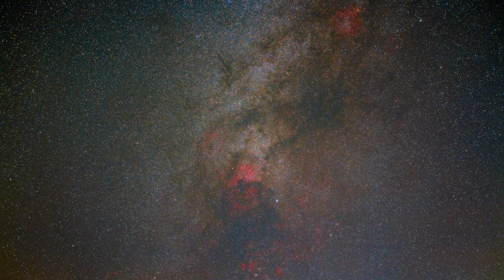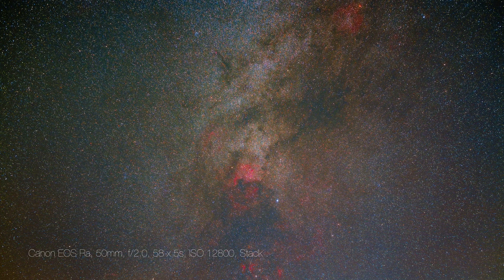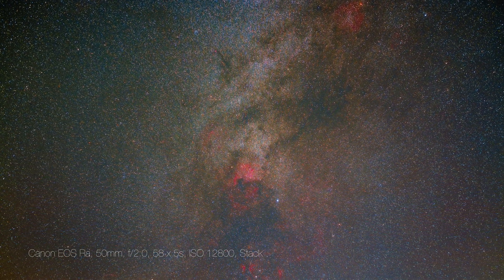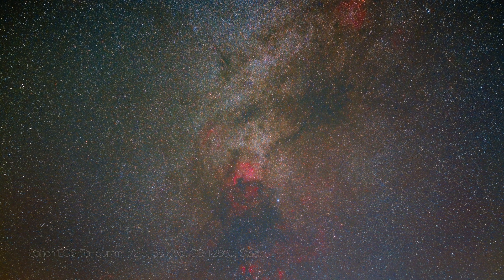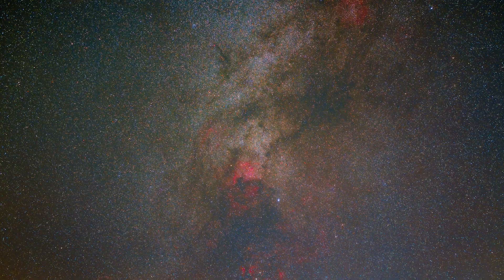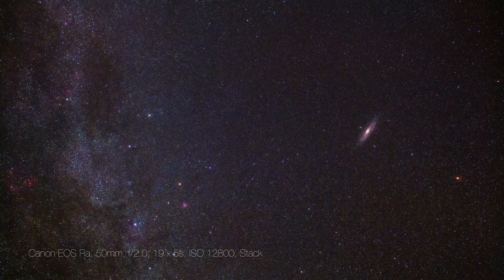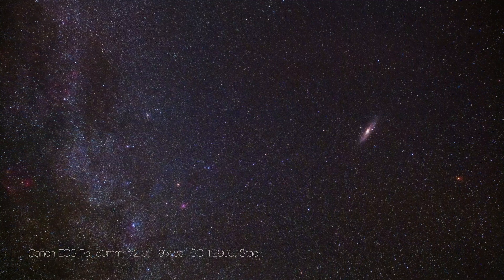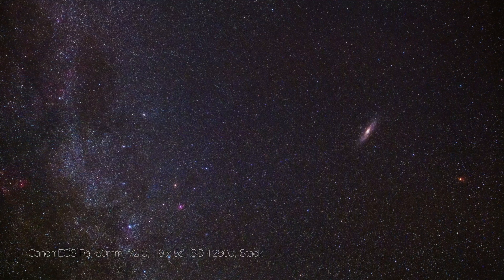Here's the North America Nebula shot on the Canon EOS RA — a stack of 58 separate exposures. You can really see how the EOS RA's extra hydrogen alpha sensitivity brings out the deep reds of the nebulosity in the plane of the Milky Way. And while this targets less of a showcase of the RA's H-alpha capability, here's a 19-shot stack of our neighboring galaxy Andromeda, next to the plane of our Milky Way.